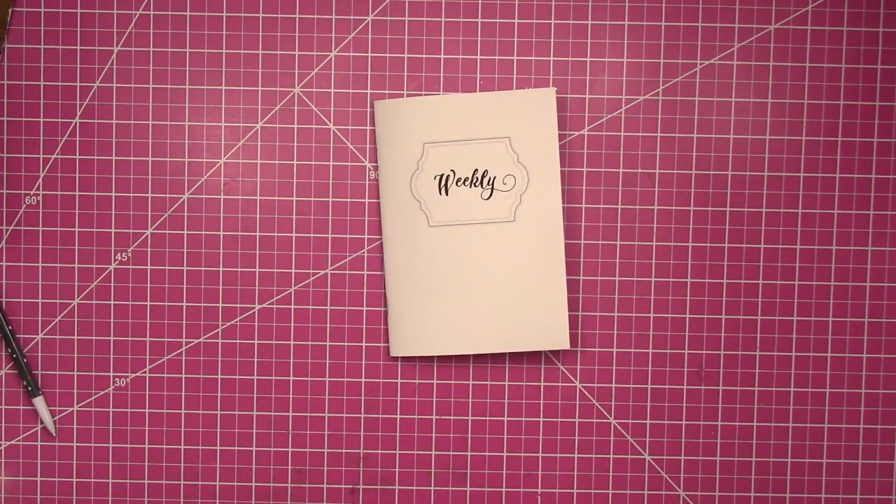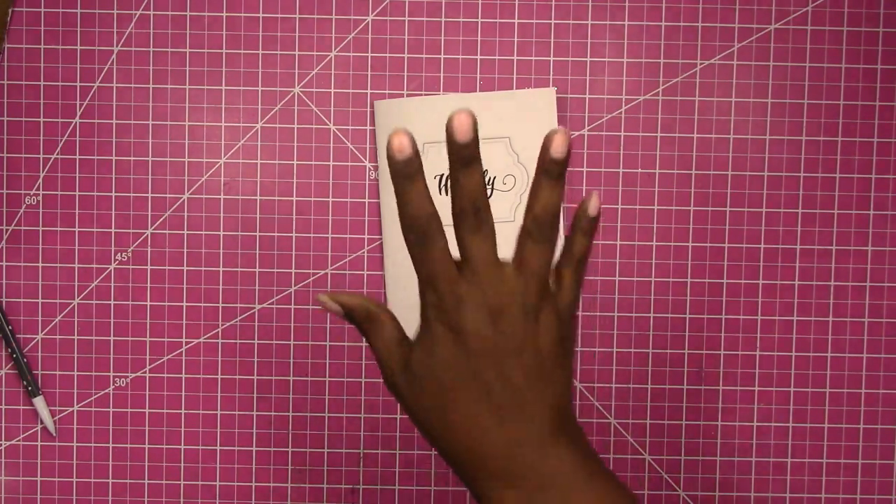And one more thing — if you have a particular insert that you would like a printed version of, you can let me know through the special request form on the website at scrapcrafttastic.com. Thanks again, bye!